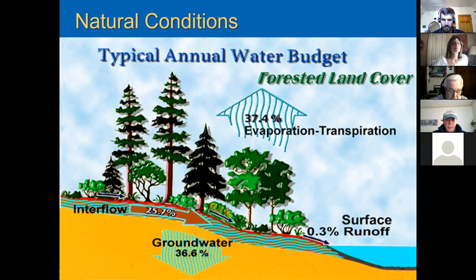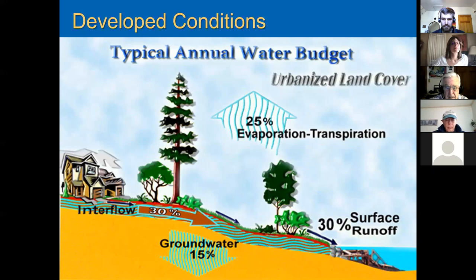As we do more building in the watershed — homes, businesses, streets, and so forth — this changes. You end up with developed conditions and a big change in the annual water budget. Less than half the water goes into the ground, and you get a tremendous amount of runoff — about a hundredfold increase. That's why we have less water in the ground during dry times, like last summer and fall when streams and ponds were getting very low. The stormwater situation is a big driver of that.